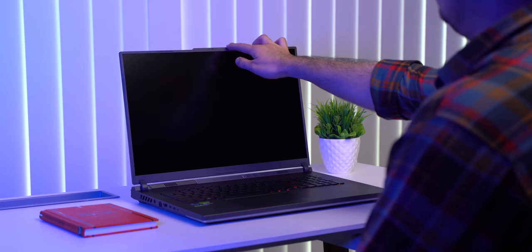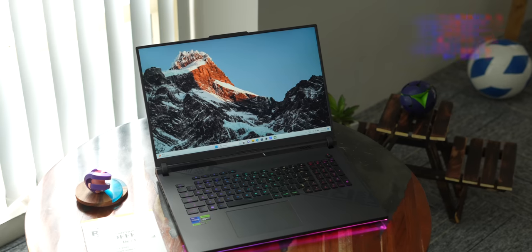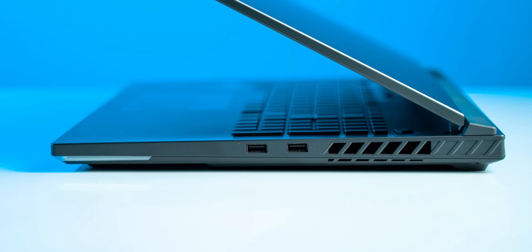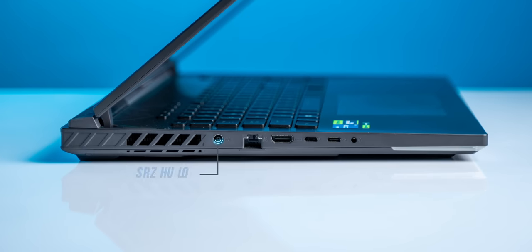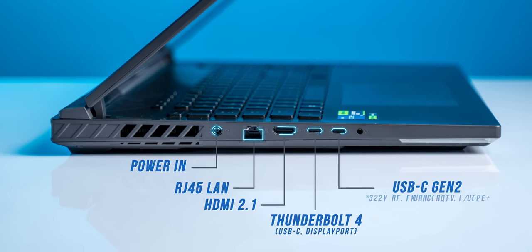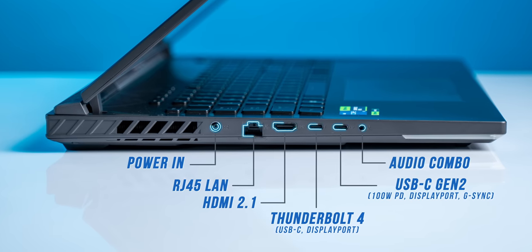The laptop is solidly built. The lid opens with one hand and there's no flex. This is one heavyweight laptop at 3kg. The right side has two USB-A ports, and the left has a LAN port, HDMI 2.1, Thunderbolt 4, a USB-C port with PD charging and DisplayPort support, and an audio jack.